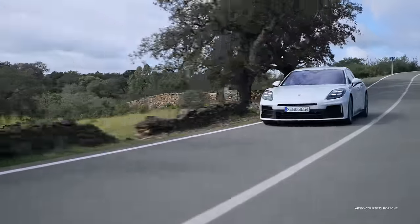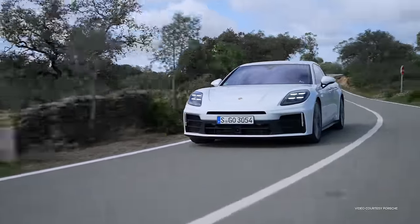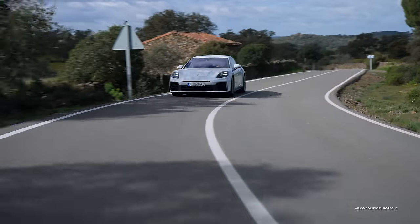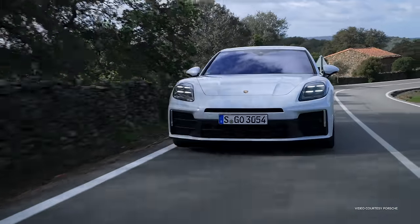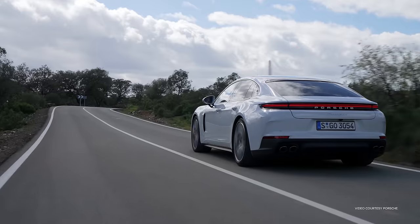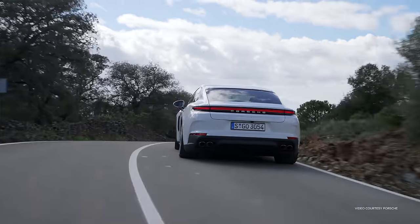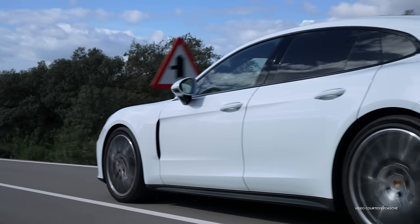This is the third generation of this sporty luxury sedan and it has big updates for 2024, including new and refreshed exterior looks and many changes beneath the skin, including more powerful engines, a completely new interior layout, and more technology. Let's start with some of the tech stuff.